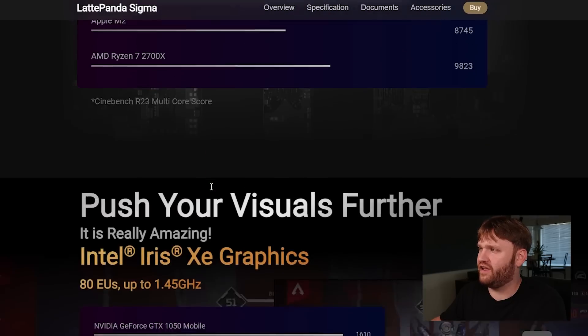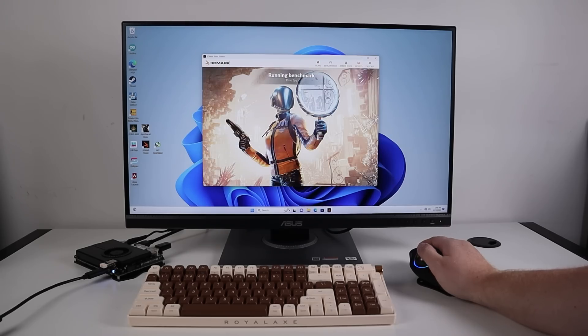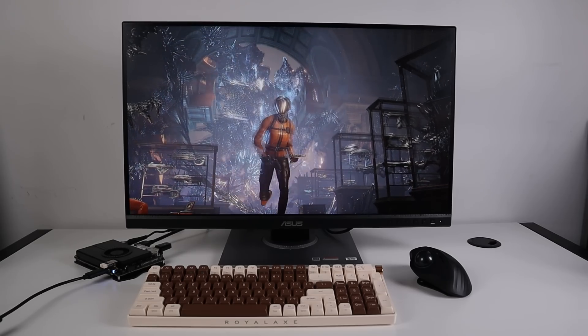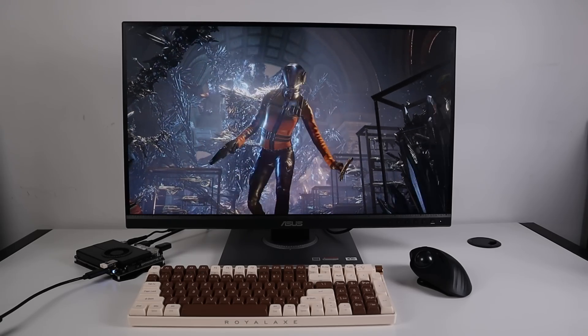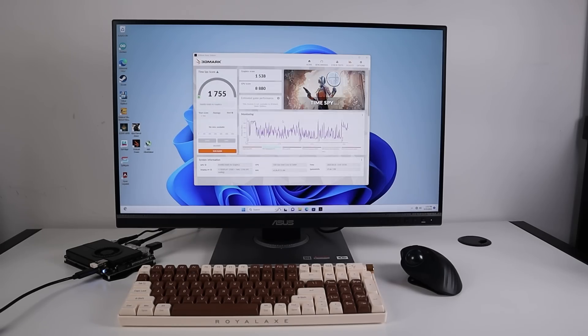That's basically just under what they advertise for the multi-core score, so they're pretty spot on. On the graphics side, we ran 3DMark. It's an Intel machine so it's not a gaming beast — it scored about 1,700 overall and 1,500 specifically on the graphics score.